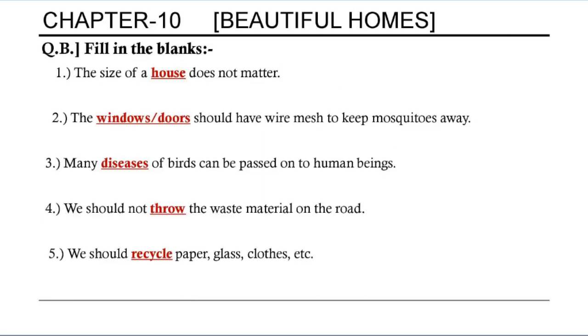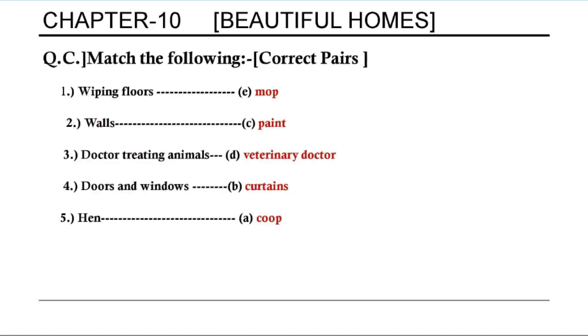Fill in the blanks. First, the size of a house does not matter. Second, the windows or doors should have wire mesh to keep mosquitoes away. Third, many diseases of birds can be passed on to human beings. Fourth, we should not throw waste material on the road. Fifth, we should recycle paper, glass, clothes, etc.